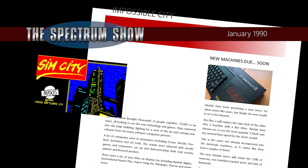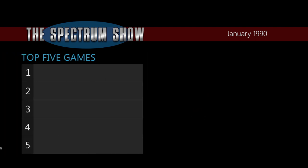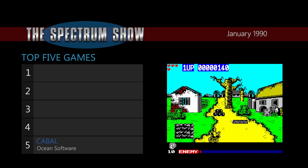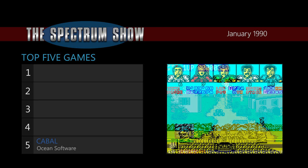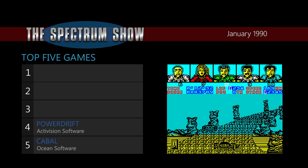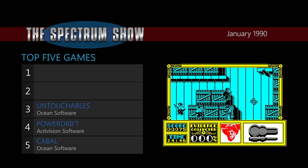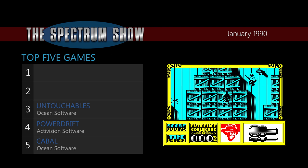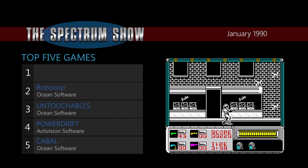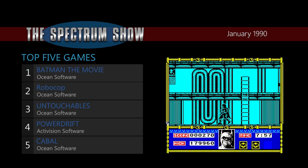And that was the news, and now onto the top selling games. At number five is Cabal from Ocean Software. At number four, PowerDrift from Activision. At number three, Untouchables from Ocean. At number two, Robocop from Ocean. And at number one, Pac-Man the Movie from Ocean.